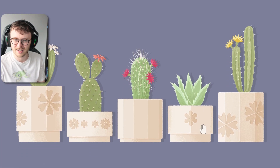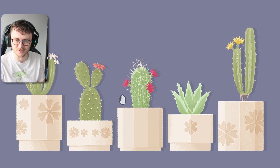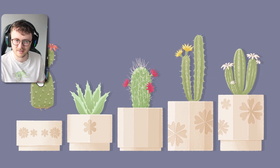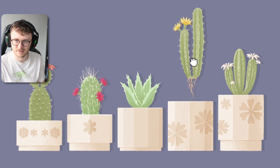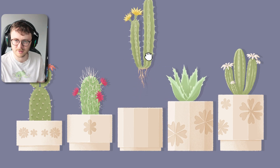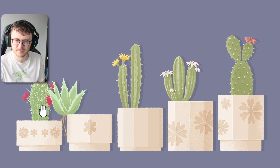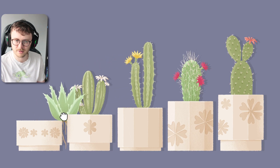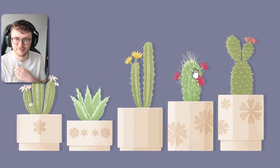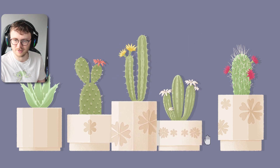Cacti! If only repotting cacti was actually this easy. Also, where are the roots on this one? That's not healthy. Let's try it in pot and root size - you have shorter roots, so get over there. How deep are your roots? I feel like you have deeper roots than you, and you have deeper roots again. Maybe it's inverse - the deeper the root, the smaller the pot. We also have flowers. There's three flowers on you, one flower on you, and four flowers on you. Let's put it in order.